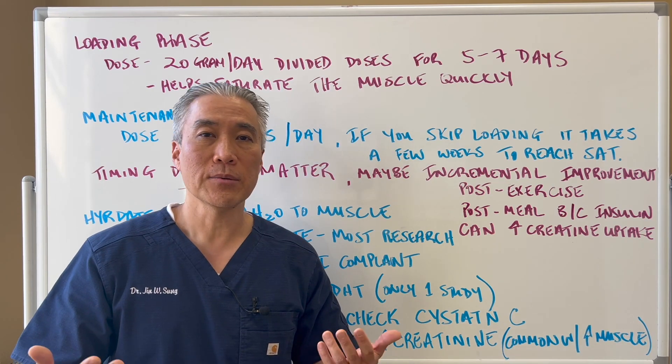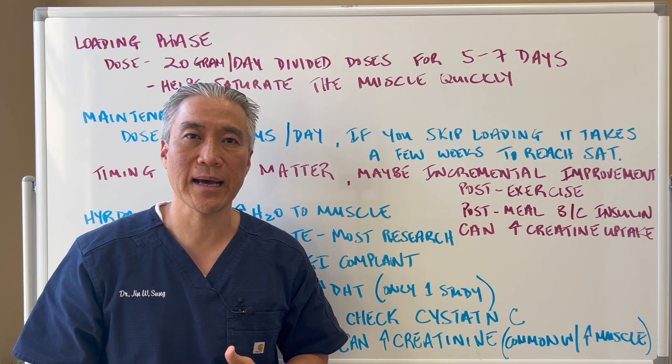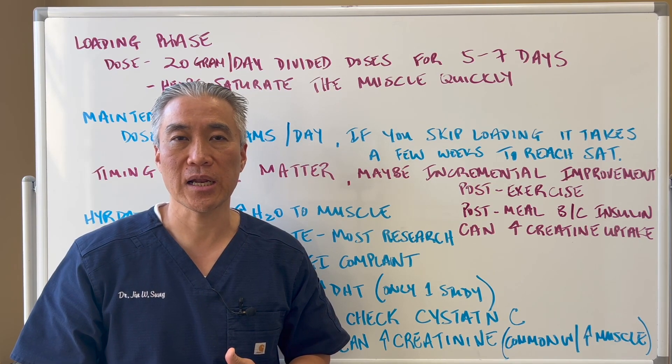My name is Dr. Jin Sung, where clinical excellence meets excellent results. We'll see you guys next week — stay on the healthy side and have an awesome day.